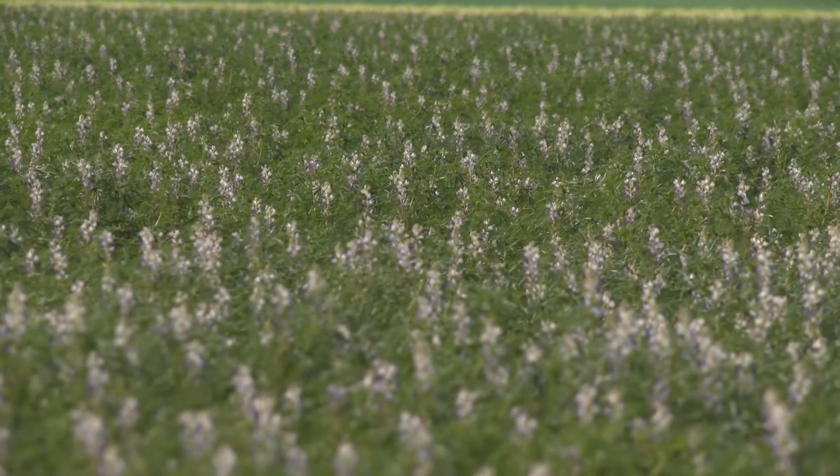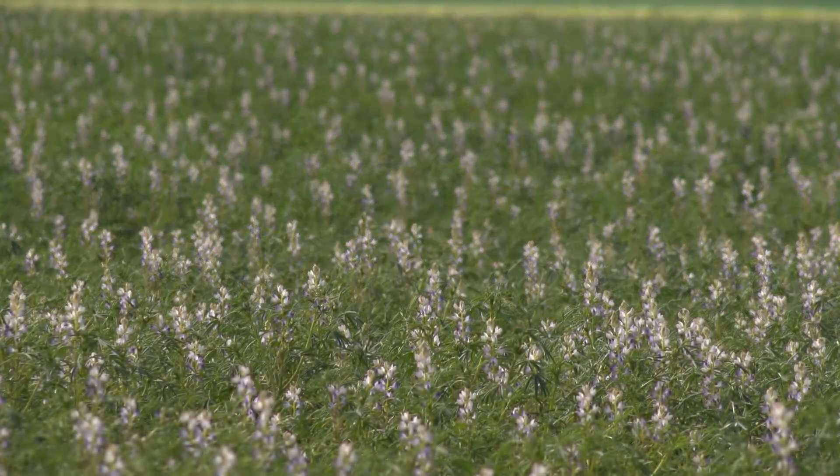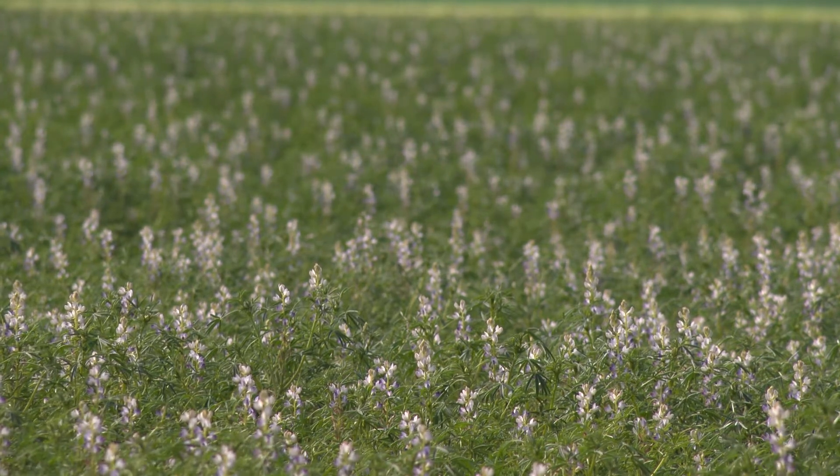Ross says the successful liming program has expanded the area of production on his property. The poor paddocks that need lime or have low pHs — some of those paddocks we've actually brought up into a higher production scenario, especially the ones that have got good depths of soil as well, so the pH was the only limiting factor. They are looking like we can get a canola into those paddocks now, broadening our area of production.